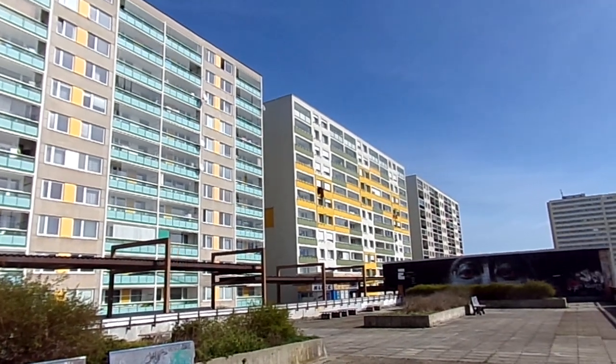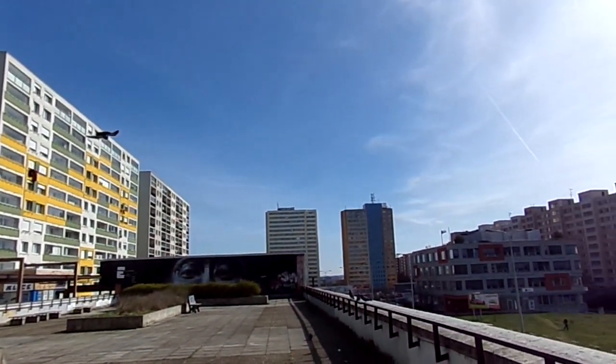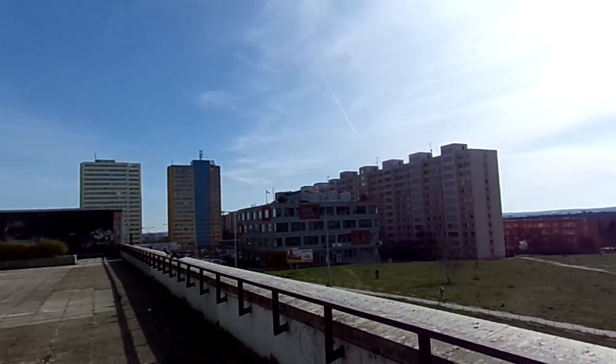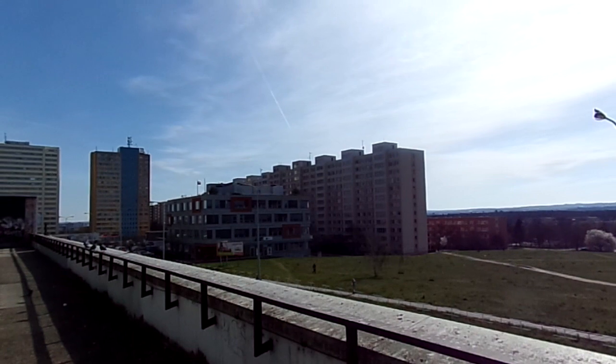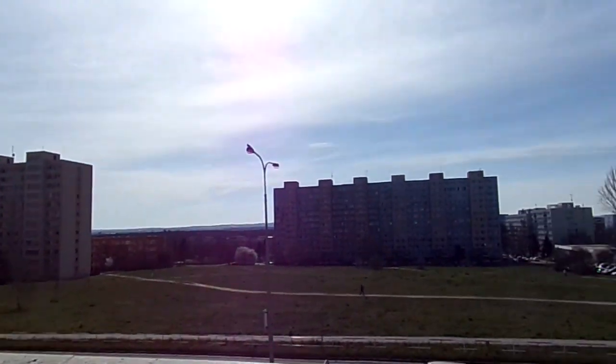They're called Blaka Flats, or in Czech they're called Panalak. This is my first neighborhood that I lived in. As you can see, these are rows of Panalaks that were built mostly in the 1970s due to the housing boom in Czechoslovakia.